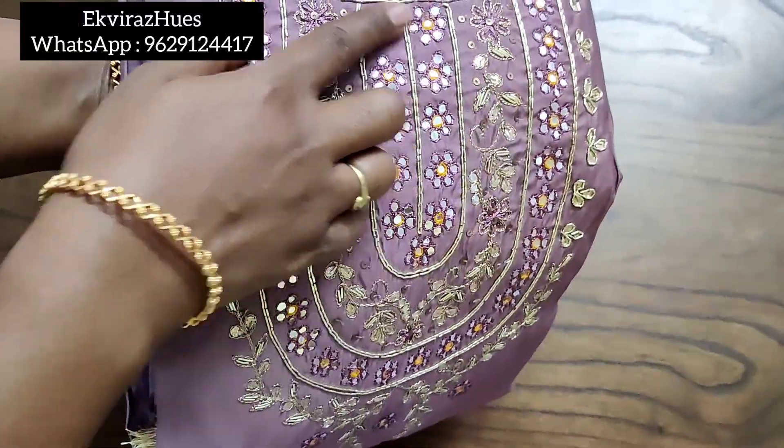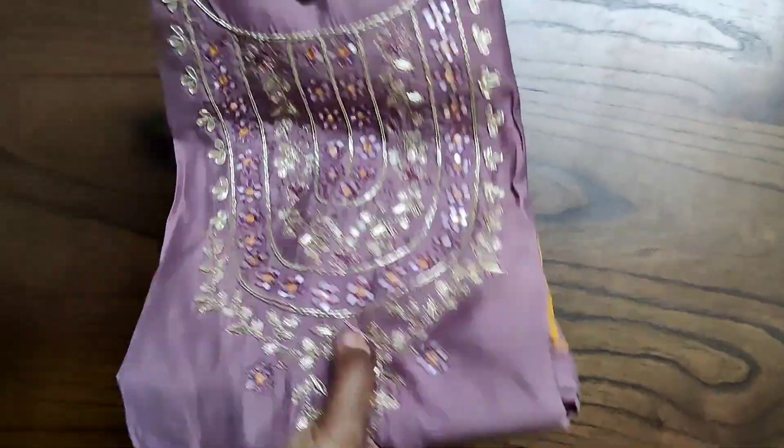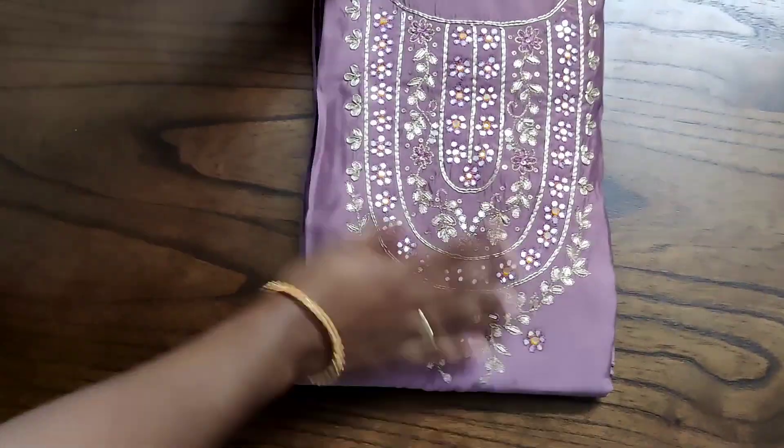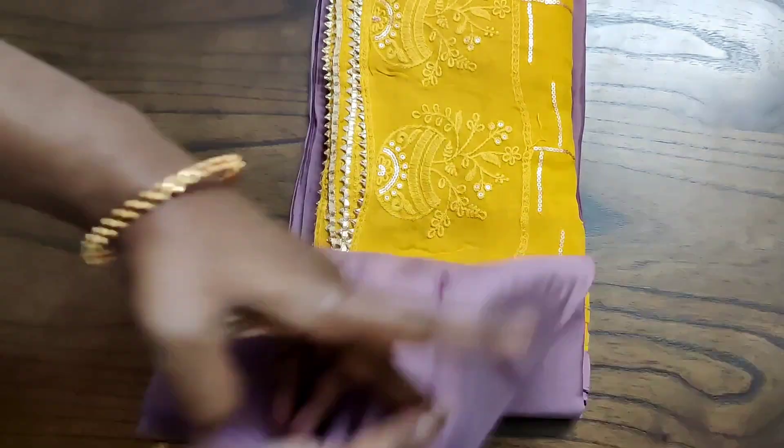Hello friends, welcome to Equiras Hughes. Today we are going to see the most exclusive premium upada silk collection, which has heavy work on the neck portion and will be paired with a drum dyed high quality soft cotton bottom and a pure chiffon dupatta.